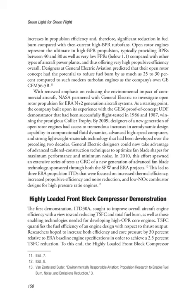In 2010, this effort spawned an extensive series of tests at GRC of a new generation of advanced fan blade technology, sponsored through both the SFW and ERA projects. This led to three ERA propulsion ITDs focused on increased thermal efficiency, increased propulsive efficiency and noise reduction, and low-NOx combustor designs for high-pressure ratio engines.